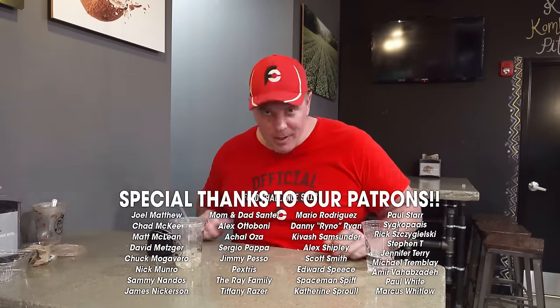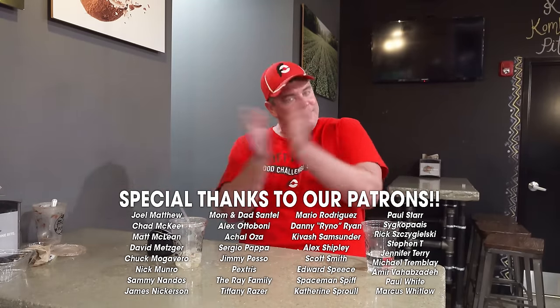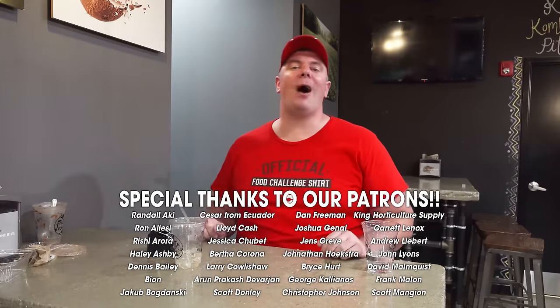Big thanks again to everybody here at Fruitables. Thank you guys all for watching!